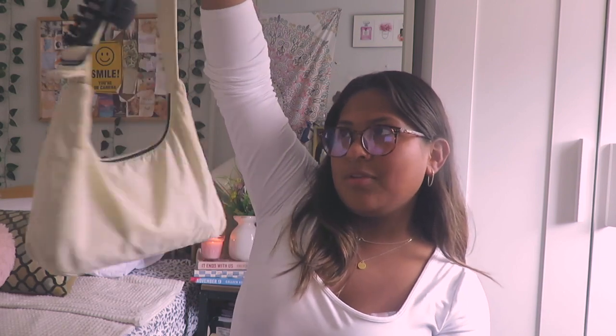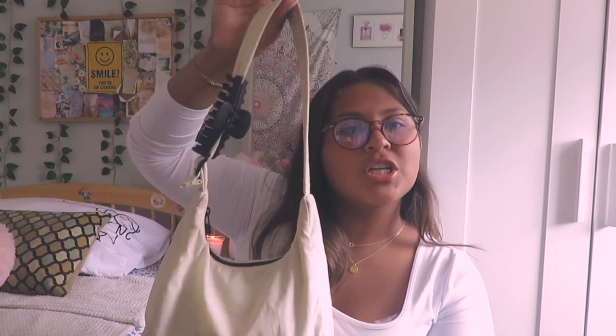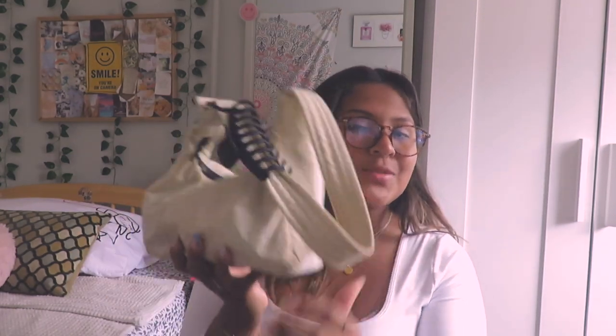The next thing is also a bag — I believe it's called the baguette bag. My boyfriend got me this from Urban Outfitters and it is so cute. I believe they have it in black and this creamy white color. I went with the creamy white because it just matches with everything. I'll probably be doing a 'what's in my bag' video soon, but it has been a total game changer this summer.